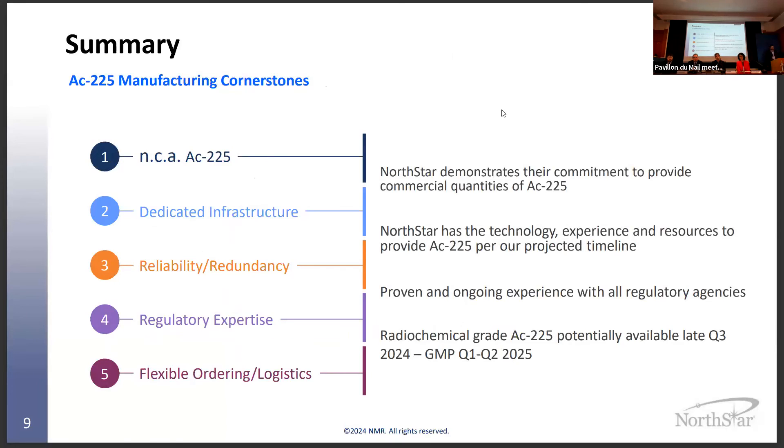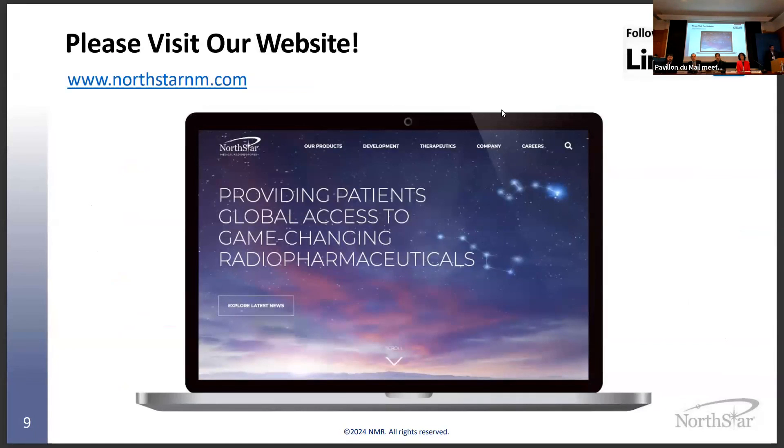Looking at milestones ahead, we're targeting eventual scale-up to commercial quantities. We think we have the infrastructure required for this pipeline in the relatively near future, and we're working very hard to meet these aggressive timelines. The market is hungry for more Actinium-225, and reliability and redundancy are things we've built over more than 10 years of experience with regulatory agencies. In Q3 of this year, we're looking at trying to supply at least our first shipments of actinium to the market. With that, I'll take questions.